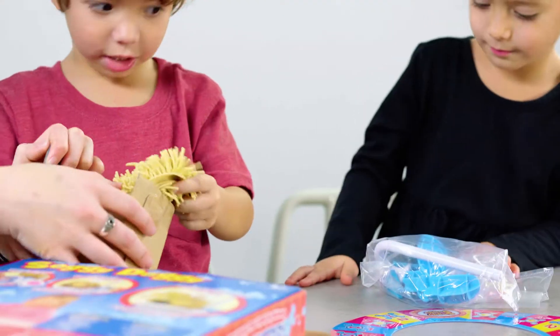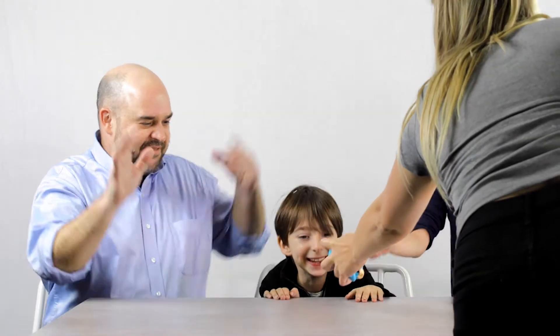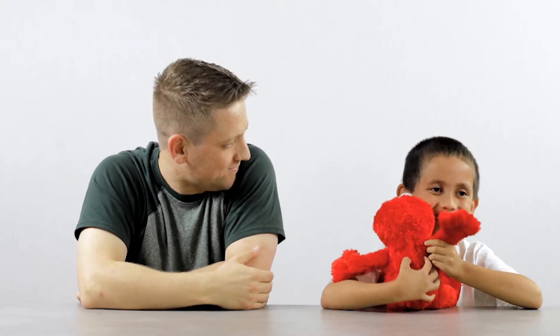Does it look like a game? Yeah! Hi, Barbie! I like it.